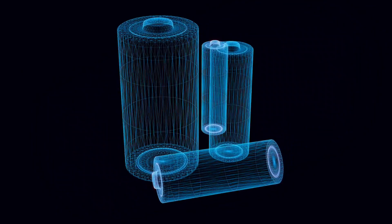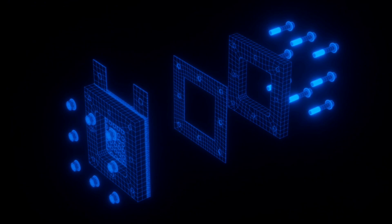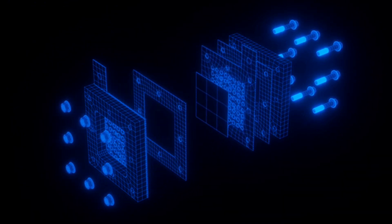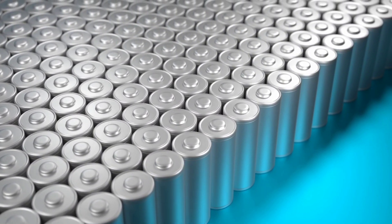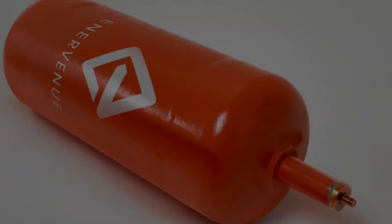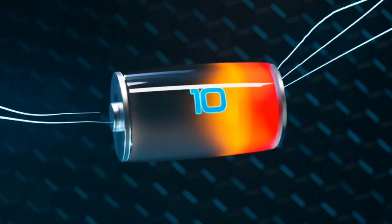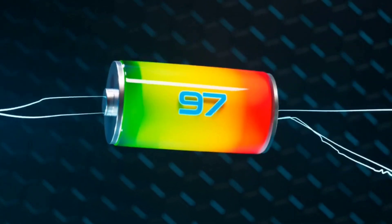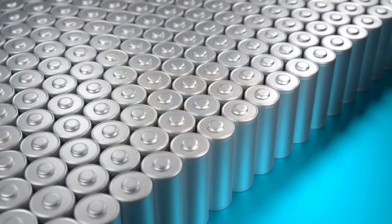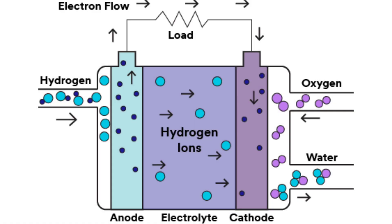Compared to other batteries, the Li-H system boasts an energy density of 2825 Wh per kilogram, significantly surpassing lithium-ion and nickel-hydrogen batteries at approximately 150 Wh per kilogram. It also offers 99.7% round-trip efficiency, nearly eliminating energy loss, unlike lithium-ion at 80 to 90% efficiency and hydrogen fuel cells at 60 to 70% efficiency.